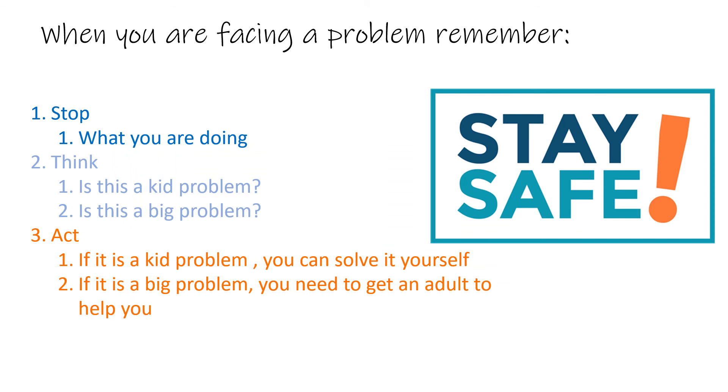So here are the things to remember when you're facing a problem. First, stop — what is the problem? What is going on? Just stop for a minute when you encounter a problem. Next, think — is this a kid problem or is this a big problem? Is this something you feel like you can solve by yourself, or do you need help from an adult? Then act — if it's a kid problem, go ahead and solve it yourself. If it's a big problem, go find an adult who can help you solve it.